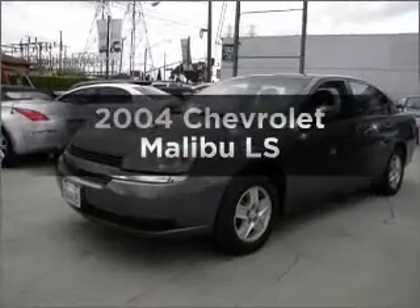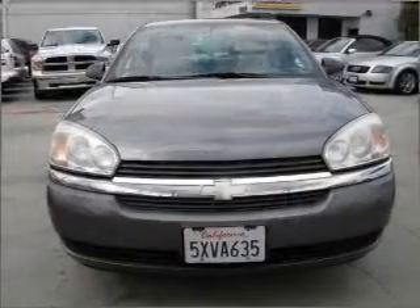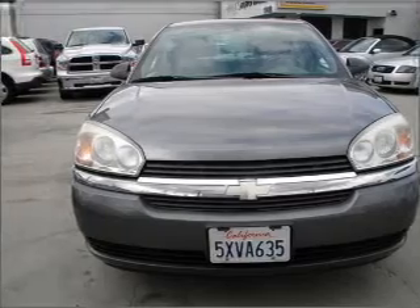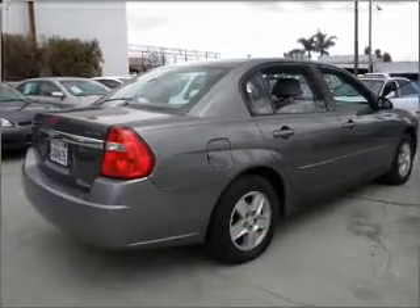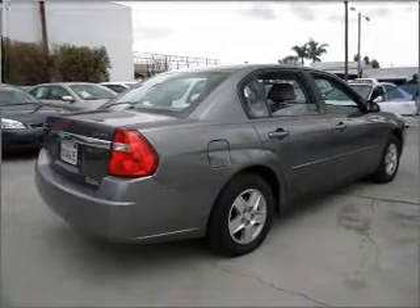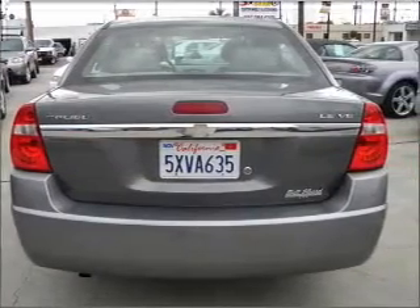Check out this 2004 Chevrolet Malibu. Travel the roads in style and comfort in this great vehicle, with a reliable six-cylinder engine that responds smoothly to its automatic transmission. Premium wheels lend a distinctive appearance, and the anti-lock braking system will keep you safe on the road.